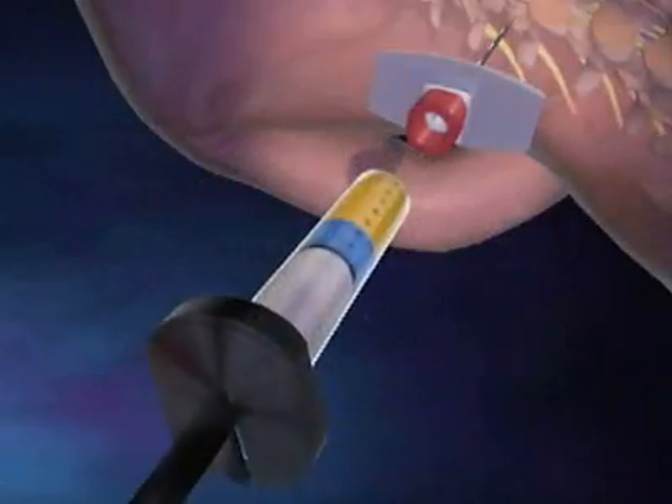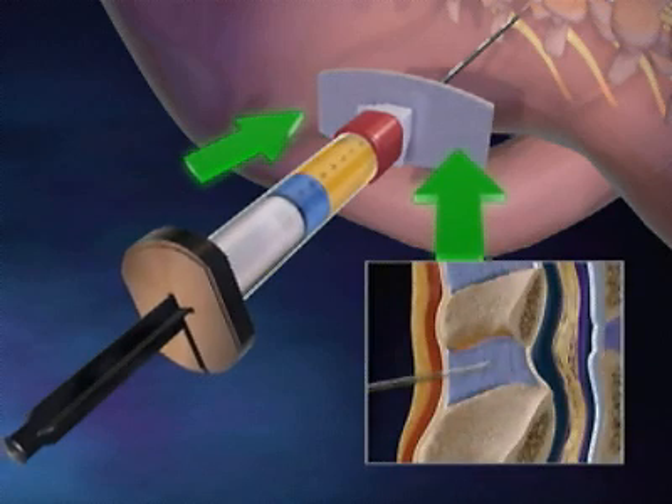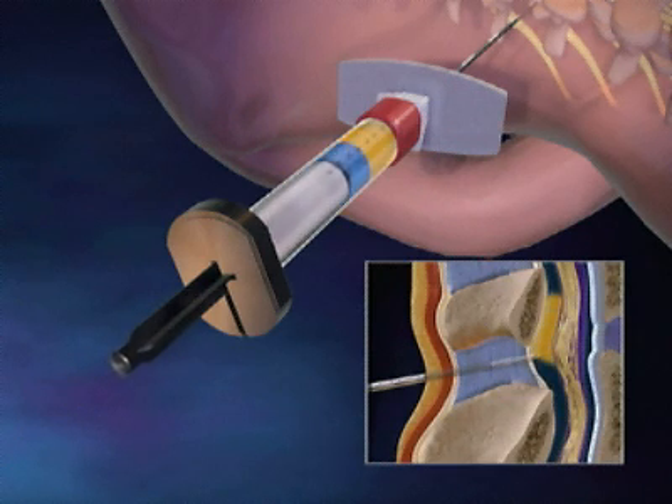The uniqueness of Epissure is in the engineered spring action that results in a precise constant pressure on the plunger, which in turn allows the physician and his team to visually detect the plunger action while both hands are focused on the steady controlled advancement of the needle.